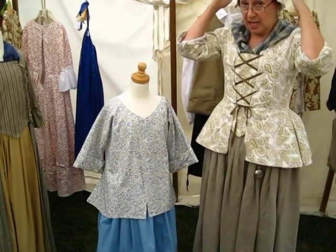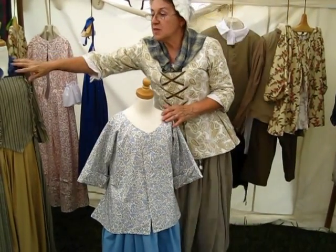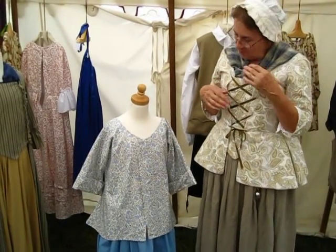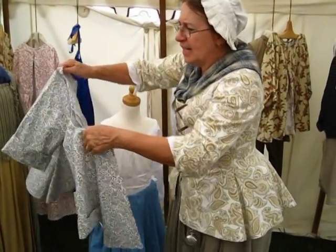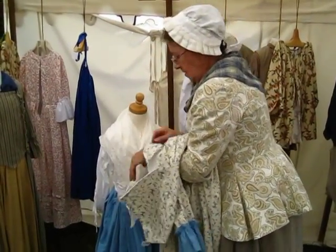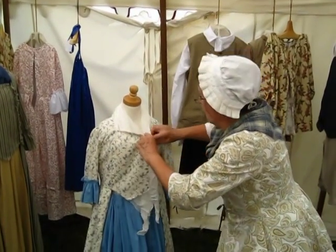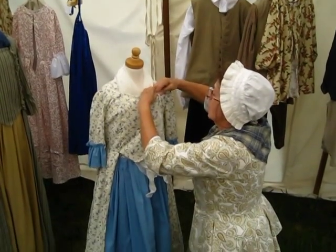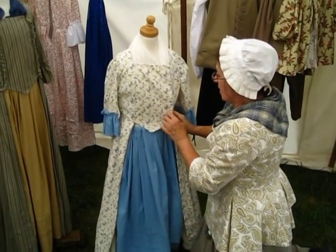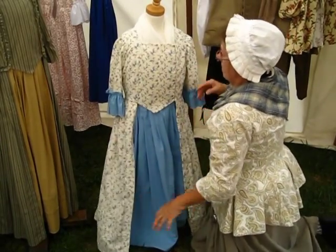Of course she would have had something on her head to keep her hair back out of her eyes and to keep it clean. There's also a modesty piece — we protected our skin from the sun and from peering eyes. The gown closes with hooks and eyes, and on the sides we put in pins. Women's gowns had very few buttons; the buttons were reserved for the men and the boys.